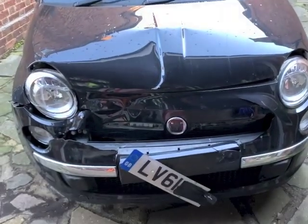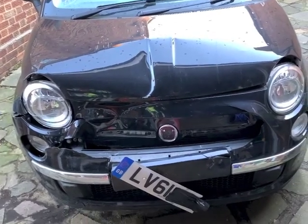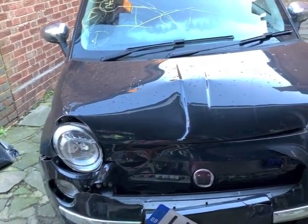Bumpers you can get away with pattern - I've had quite a few of those and they've been fine. But a pattern bonnet is just a no-no, they're absolute rubbish. So we'll get the bonnet up and have a look under there.